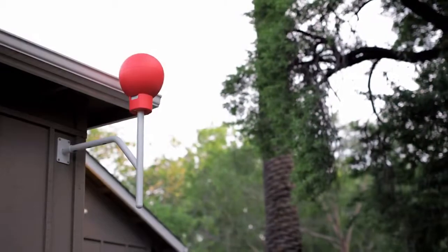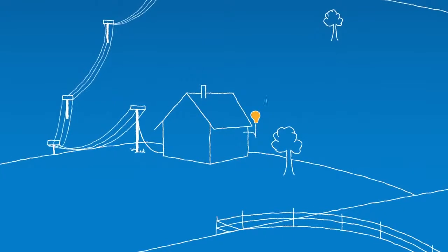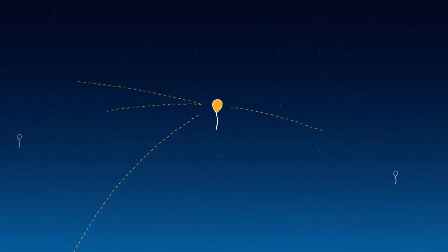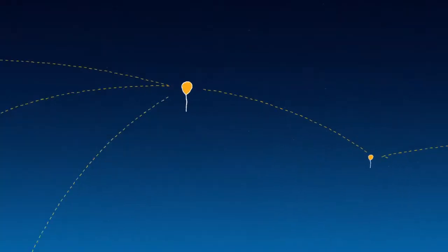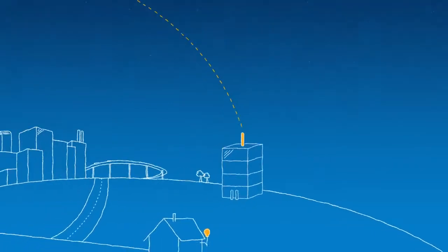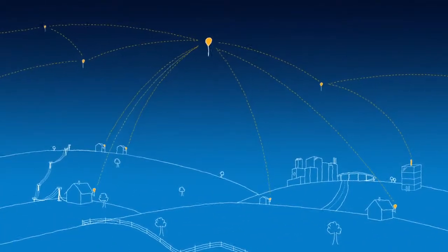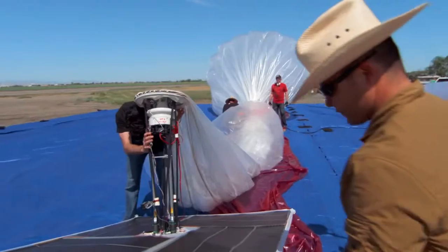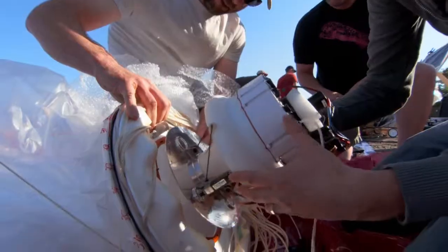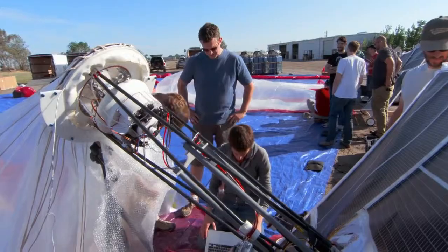The balloons communicate with specialized internet antennas on the ground. This antenna here points up at the sky and talks to the balloon. Each one of these balloons talks to their neighboring balloons and then back down to the ground station, which is connected to the local internet provider. What this does is it creates a network in the sky. We've designed our radios and antennas specifically to receive signals from Project Loon only, in order to achieve the high bandwidth over long distances involved.